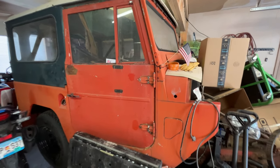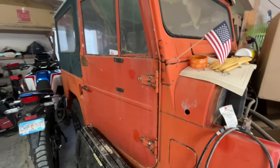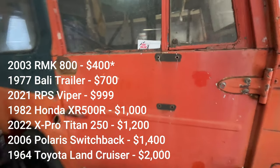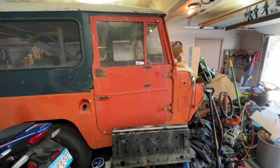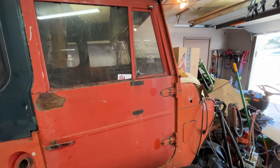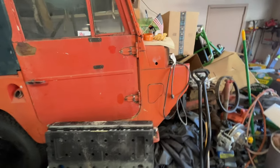I'm not including the John Deere tractor since that's a household tool. The Land Cruiser cost a whopping $2,000 with a Colorado title — a pretty good steal. My goal is to get it running by springtime and then make it look nicer over the following year.